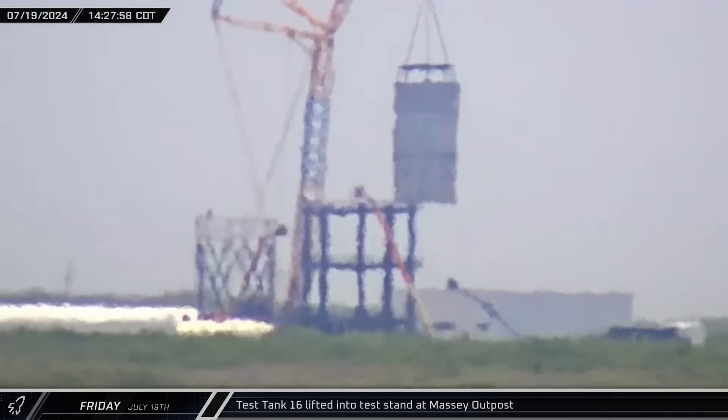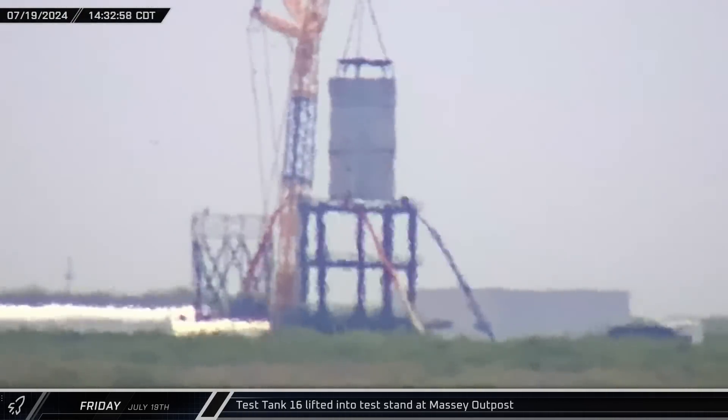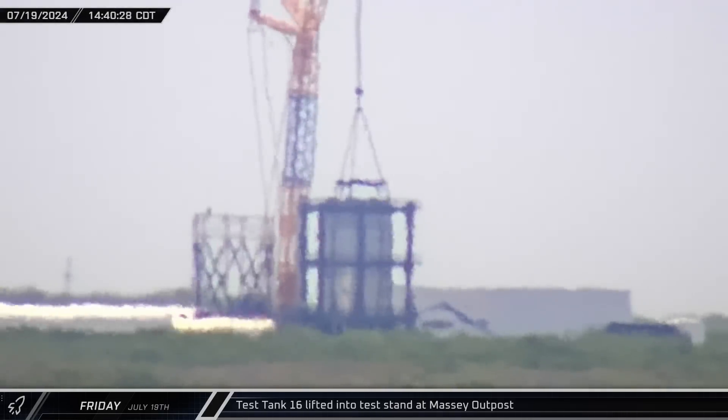After a few hours of preparation, Test Tank 16 was lifted into the flight load test stand at Massey's Outpost.